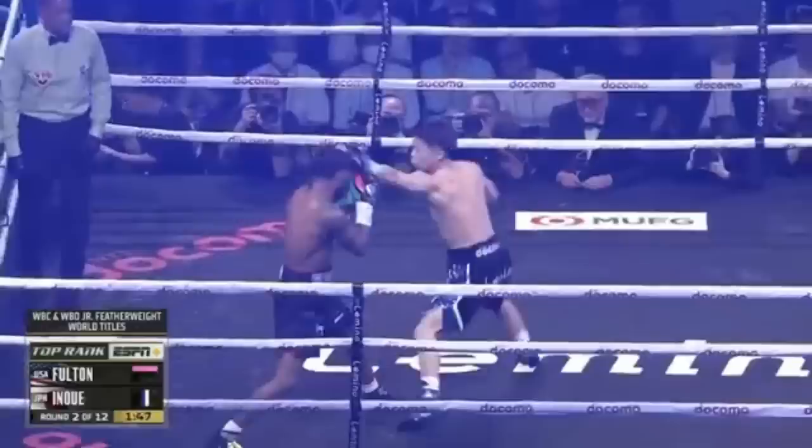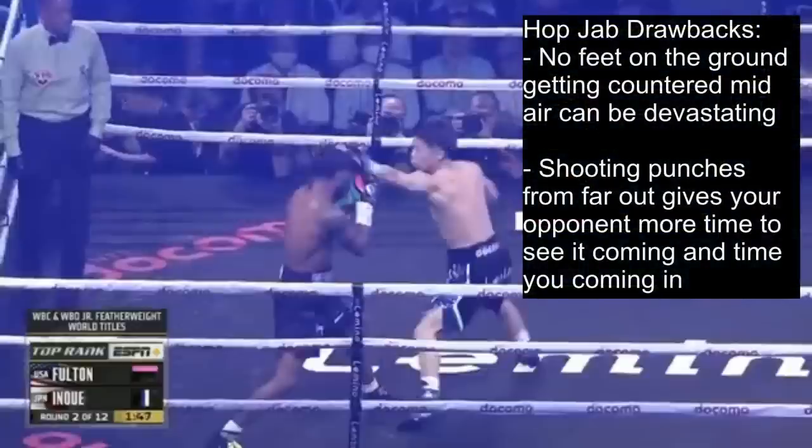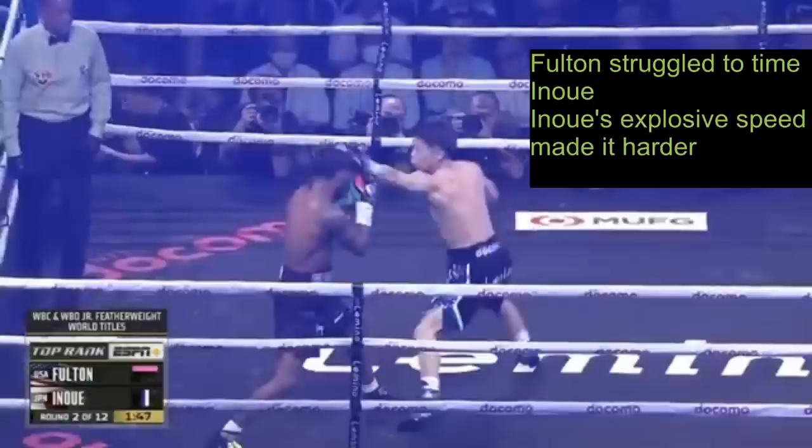While the hop jab may help you travel a further distance than the regular step jab, it comes with its own set of drawbacks that can be exploited. The biggest drawback is that you have no feet on the ground, meaning getting timed and countered while midair can be devastating. Furthermore, shooting punches from so far out gives your opponent more time to see it coming and time you coming in. Inoue seemed to get away with this strategy as Fulton really struggled to find the timing to counter him, and Inoue's explosive speed made it even harder to time him.